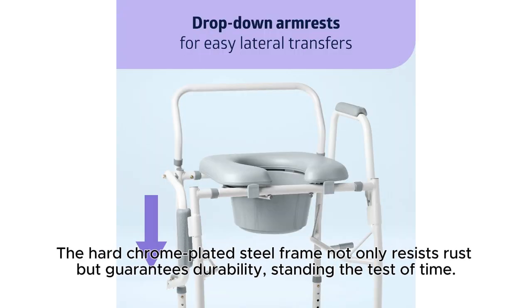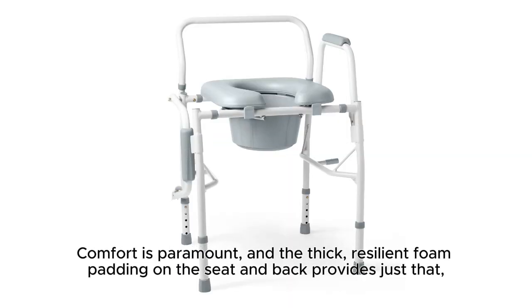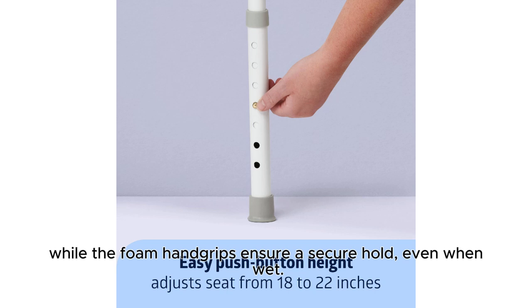The hard chrome plated steel frame not only resists rust but guarantees durability, standing the test of time. Comfort is paramount, and the thick resilient foam padding on the seat and back provides just that, while the foam hand grips ensure a secure hold even when wet.